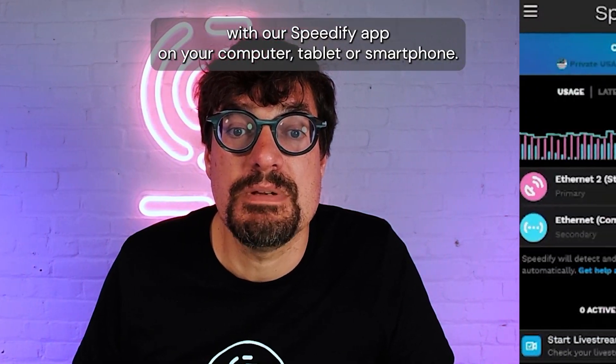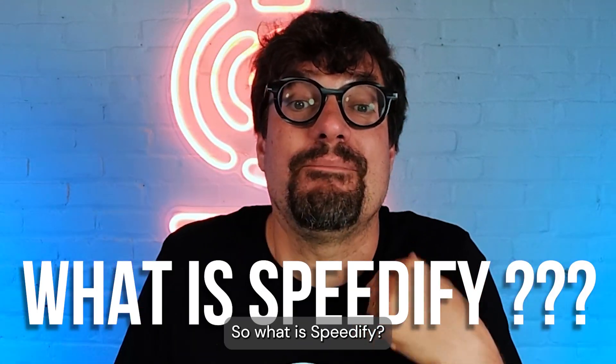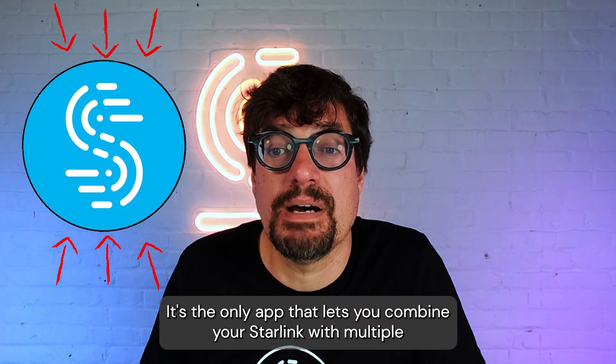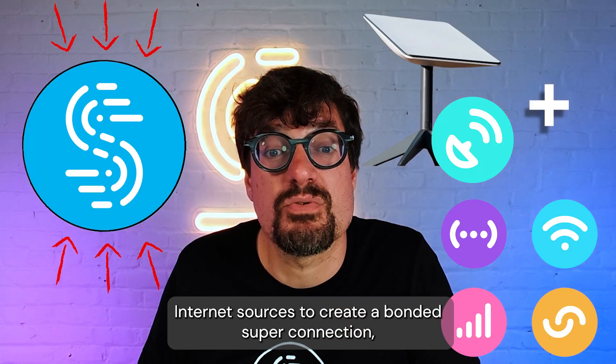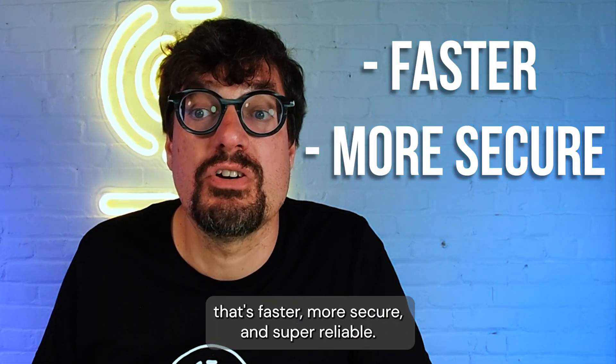It's very easy to do that with our Speedify app on your computer, tablet, or smartphone. Speedify is the only app that lets you combine your Starlink with multiple internet sources to create a bonded super connection that's faster, more secure, and super reliable.